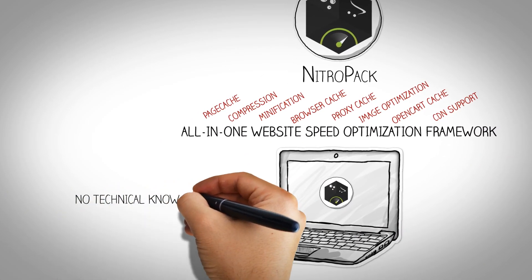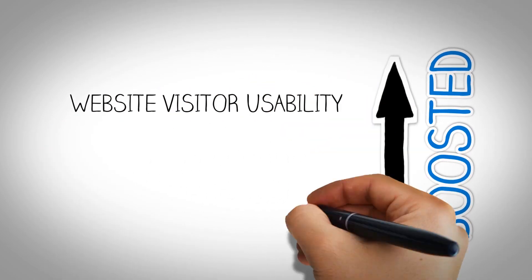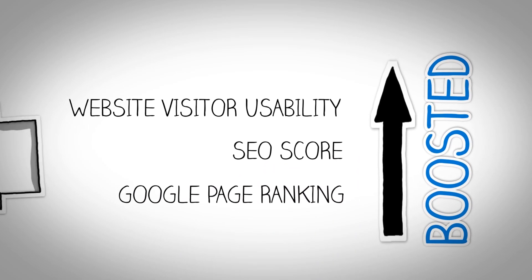Installation is a snap and requires no technical know-how. Thanks to NitroPak, Jack boosted his website visitor usability, search engine optimization score, and Google page ranking.